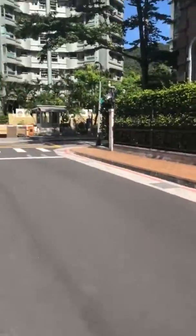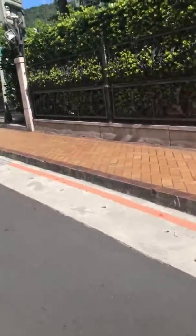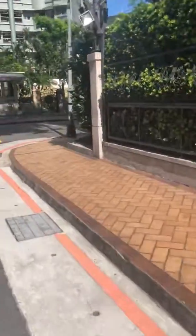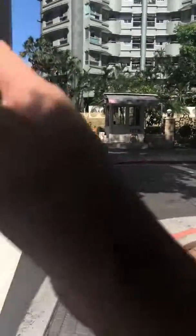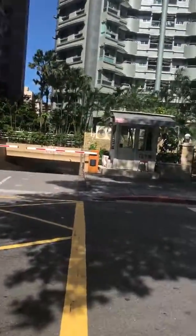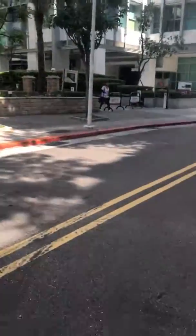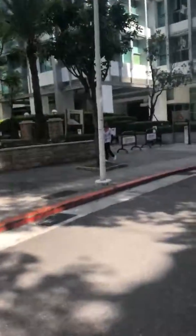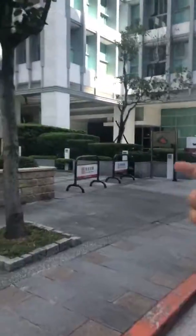This is actually the car park for the apartment building. In the first video you actually walk in from over there and then go through the back here.